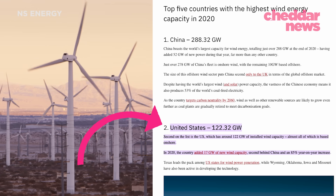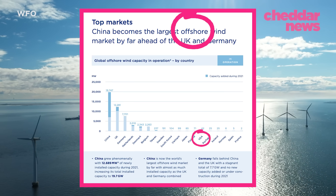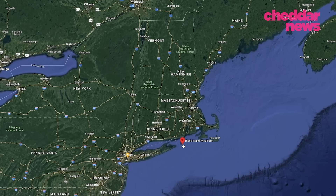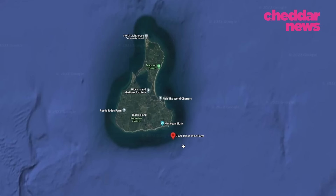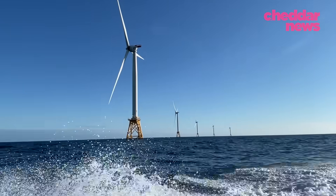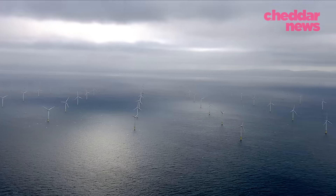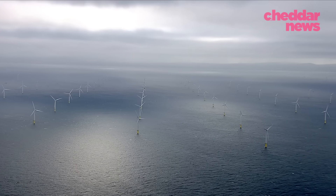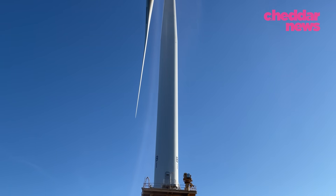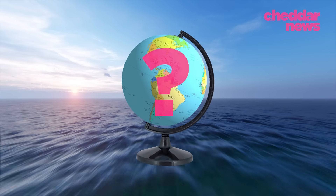But while the U.S. ranked second for wind production in 2020, it currently lags in offshore wind energy. The nation's first commercial farm off the coast of Block Island only began operation six years ago, and only one more has joined the ranks since then. This is in part due to the difficulty of finding spots to erect these massive 500-plus feet turbines. So what makes the perfect, or close to perfect, spot?